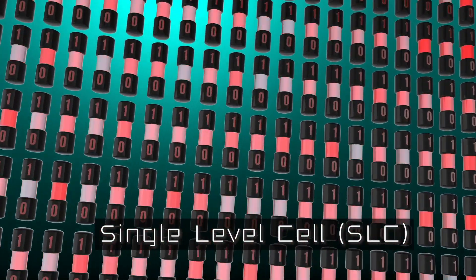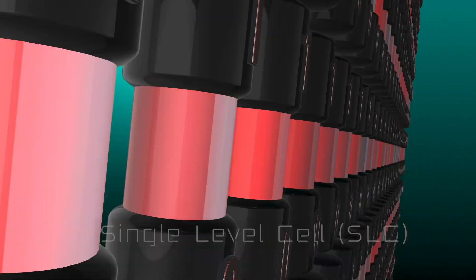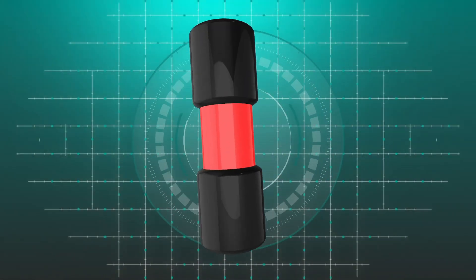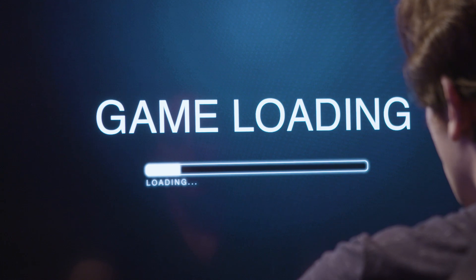Here's how it works. We all know that solid-state drives are fast and long-lasting, but not all SSDs are made alike. Single-level cell SSDs are the fastest, most durable drives out there — literally used by aerospace engineers in real-life space missions.